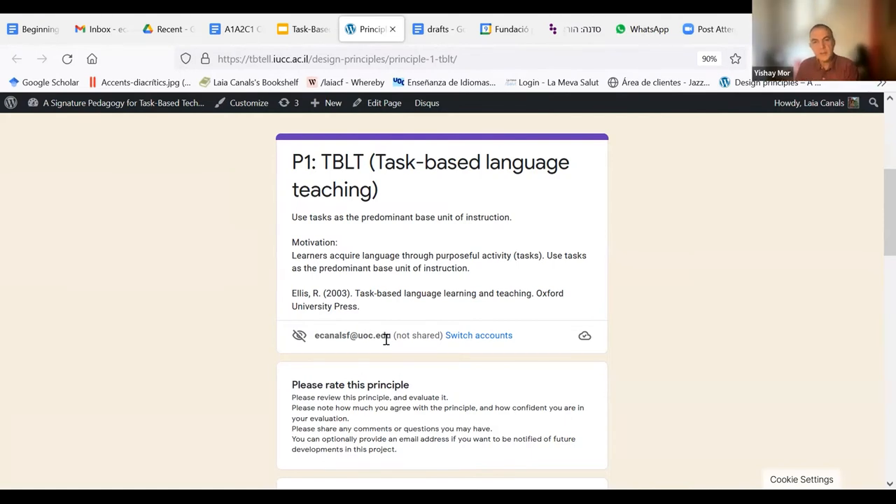There are some questions coming up here — do we agree on what a task means, how to define a task, and also the relationship between task-based learning, project-based learning, and problem-based learning. I think there is definitely some input here that can help us refine this principle and add more detail to what we mean by a task and how it relates to other methodologies.